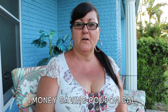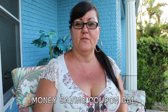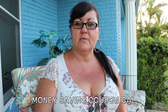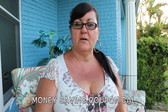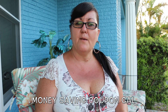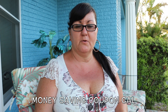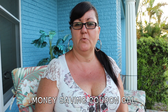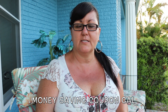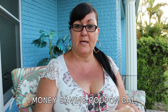Hi everyone, it's money saving coupon gal. I thought I would do a video outside today on my front porch — hopefully it won't be too loud. It's a nice evening, a little bit of a breeze, still kind of warm but not as bad as it's been during the day. Anyway, I went to Dollar Tree today trying to find the Fergie wet and wild mascara — I had no luck at all. A cashier told me they had it about two weeks ago, got one tube, and it was gone. But I did find some other goodies and a lot of makeup today.